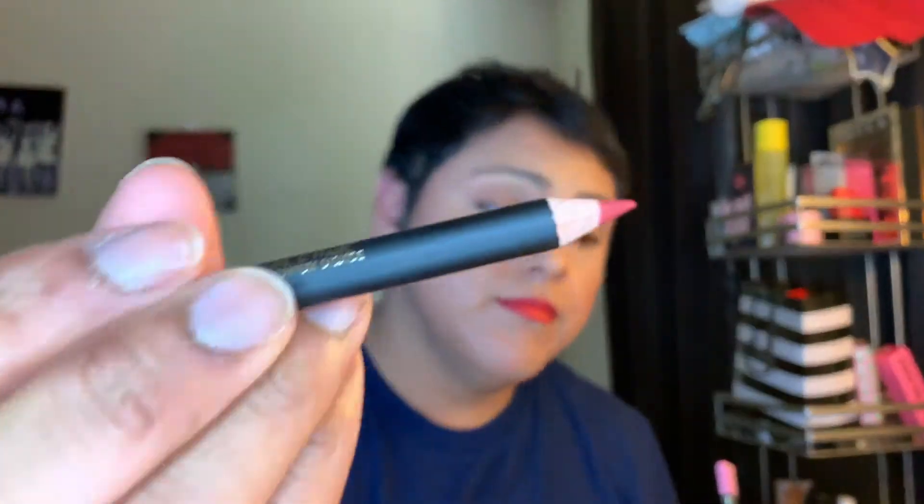Let me open it up — there we go. Okay, so it feels nice. Let's see how it looks. This actually draws on very, very smoothly. On my lip it drew on super smoothly. I have this other one from Steve Laurent and that one hurts — I feel like I'm poking through my lips. The LA Girl one is much better in comparison.